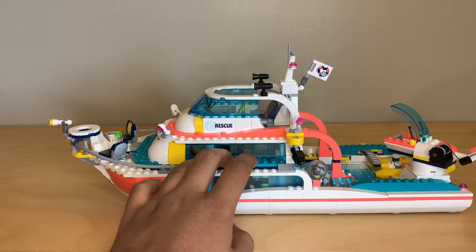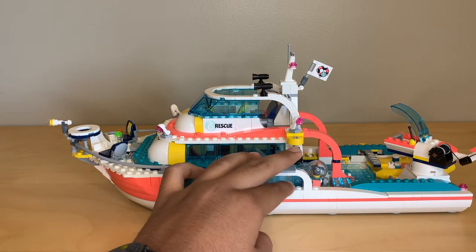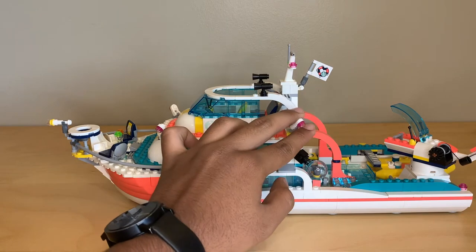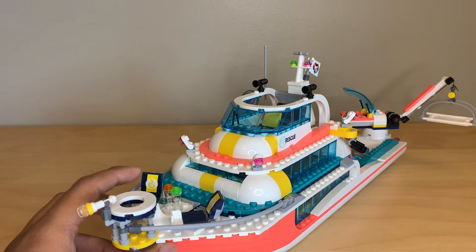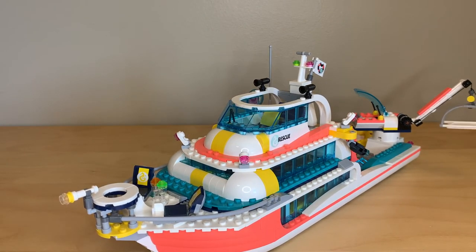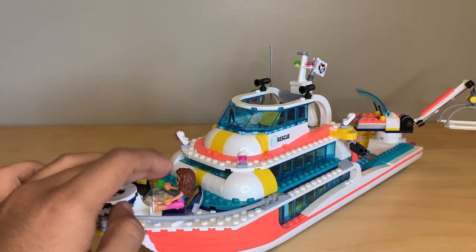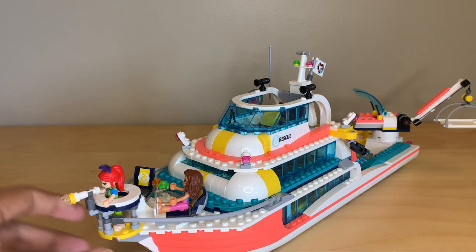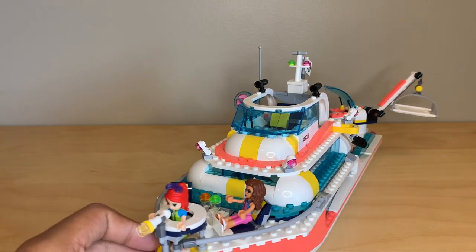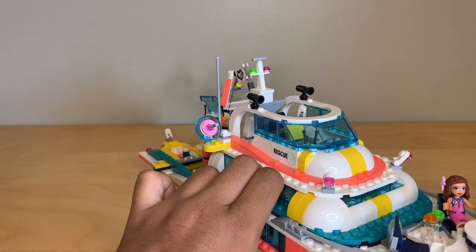Starting with a look around the outside: there's a camera up front that can rotate and go up and down, probably to scan the water for sea life. There are little lights off to the side that can also be angled and rotated. Up front there's a little pleasure area with seats and a drink for the friends. There's also a crow's nest up top with another telescope, so you can place a mini doll right up there exploring the sea — a really great look.